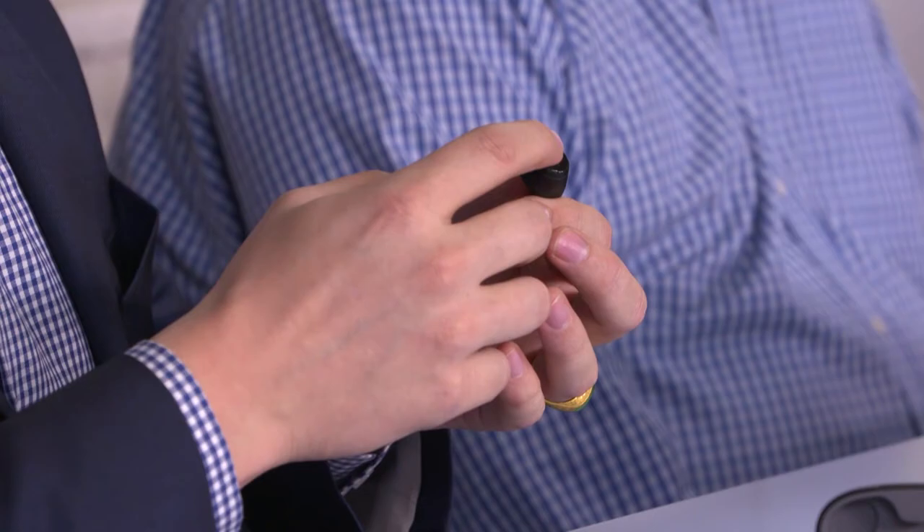To fully charge the earphones plus charging case takes about one and a half to two hours. So if you drain them on a long flight, 15 minutes in the case gives you a full hour of listening or talk time. There's also a microphone and buttons on the side for calls. You can use these with Google Assistant or Siri — activate them and ask things like 'What's the weather?'